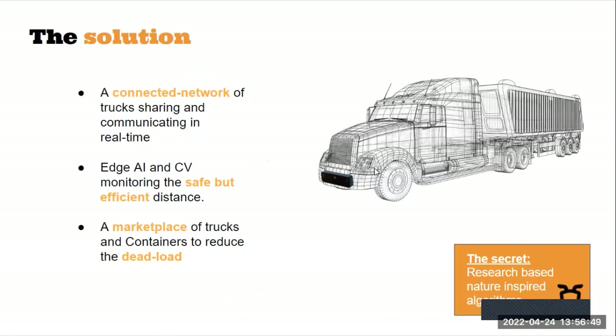What is our solution? We present a connected network of trucks sharing and communicating with each other in real time, so as to take advantage of the air tunneling phenomenon by aligning each other in a single line and driving towards the destination.